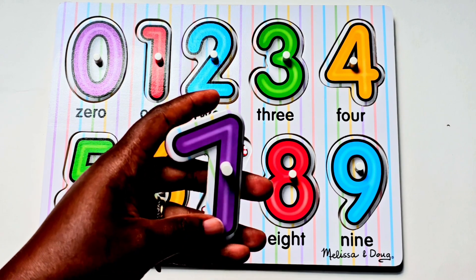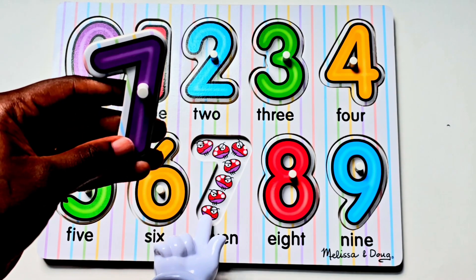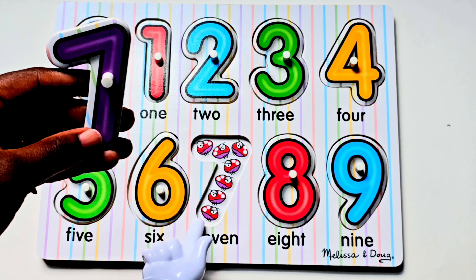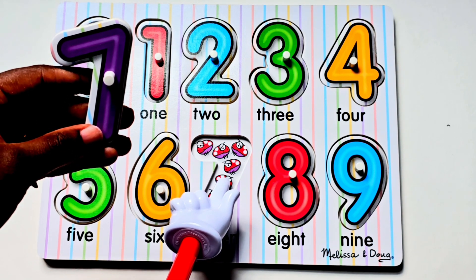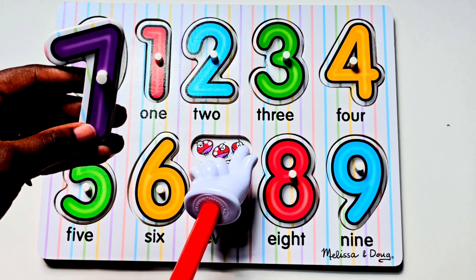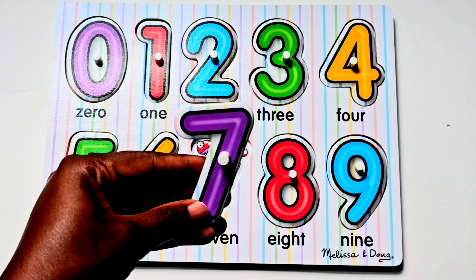The next number is the number seven. There are seven ladybugs. Let's count them. One, two, three, four, five, six, seven. The number seven.